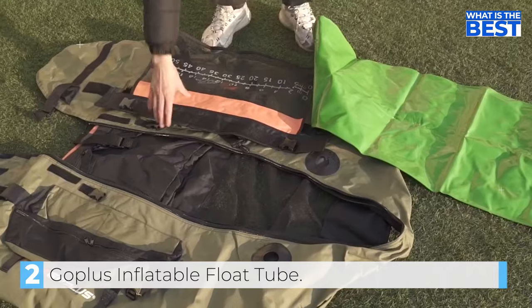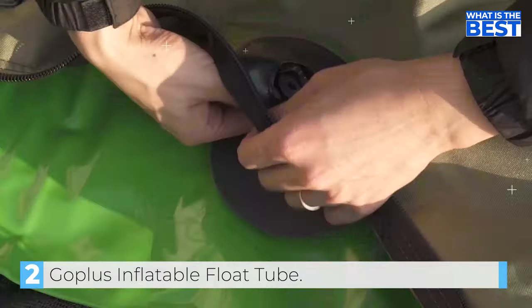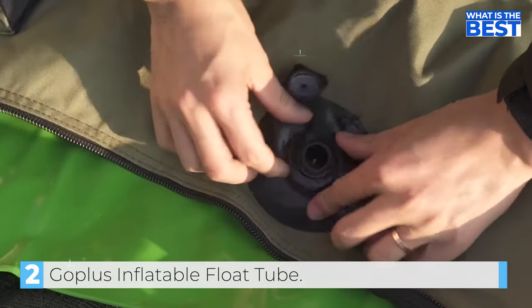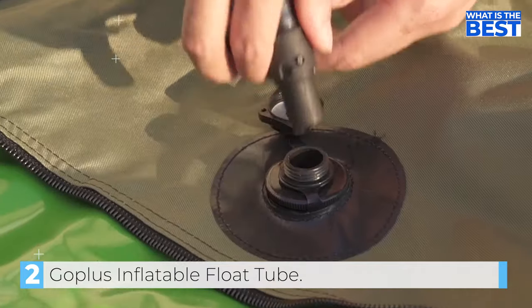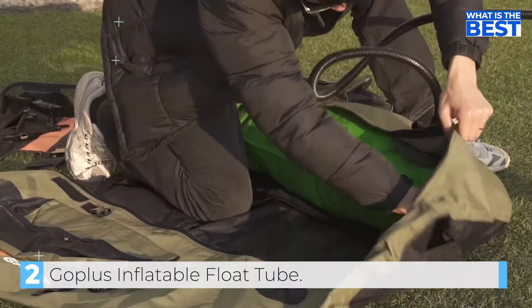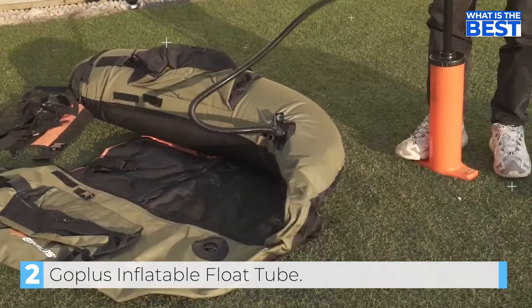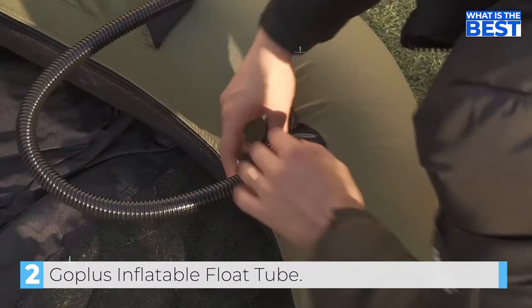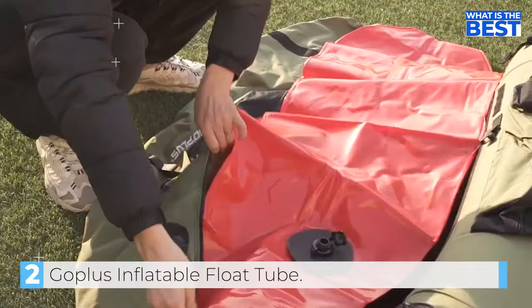It also boasts many features found in more expensive models, such as a nicely padded seat with a security strap and an integrated ruler for measuring your catch. Additionally, the float tube has two big storage bags on each side of the seat and a net behind the seat for storing gear or your catch. One of the most significant advantages of the Goplas Inflatable Float Tube is its weight capacity of up to 350 pounds, making it suitable for bigger people as well.